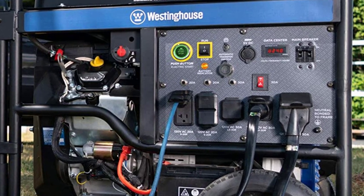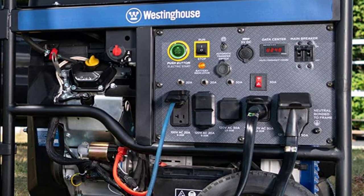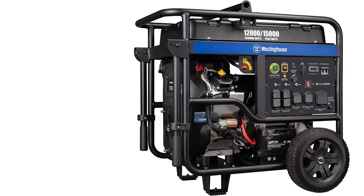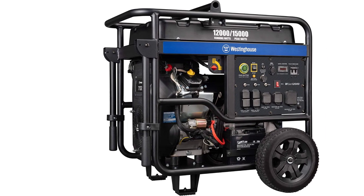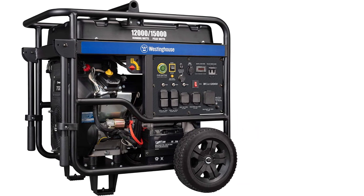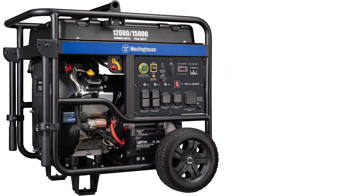This generator is heavy and cumbersome, making transportation difficult. Although it has handles and a durable exterior that enable it to resist rough terrain, its weight prevents it from being carried too far. However, it can resist strong storms, making it perfect for locations with more severe weather.